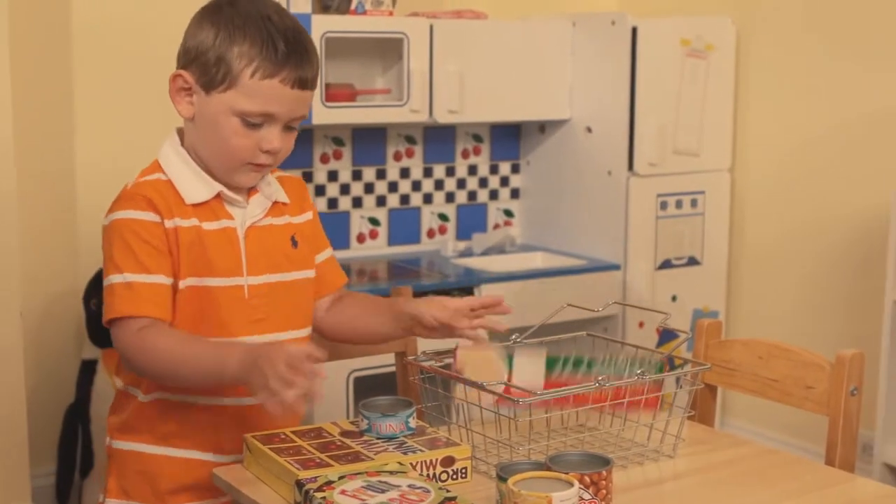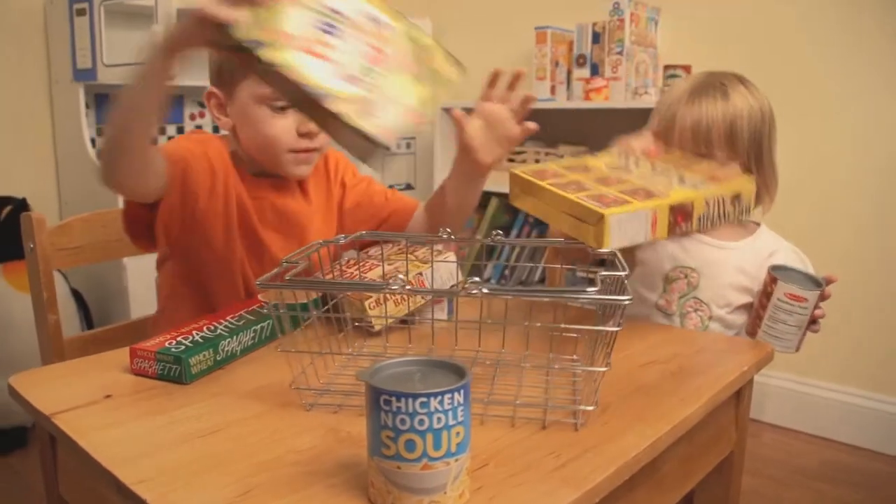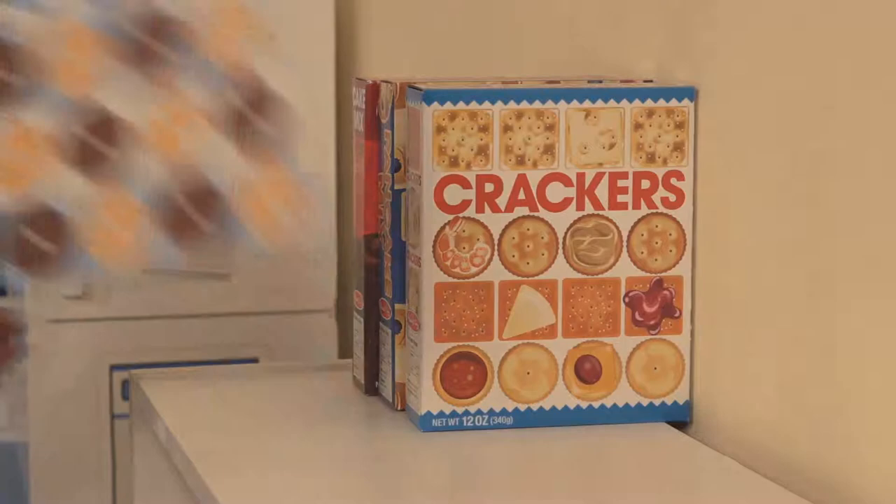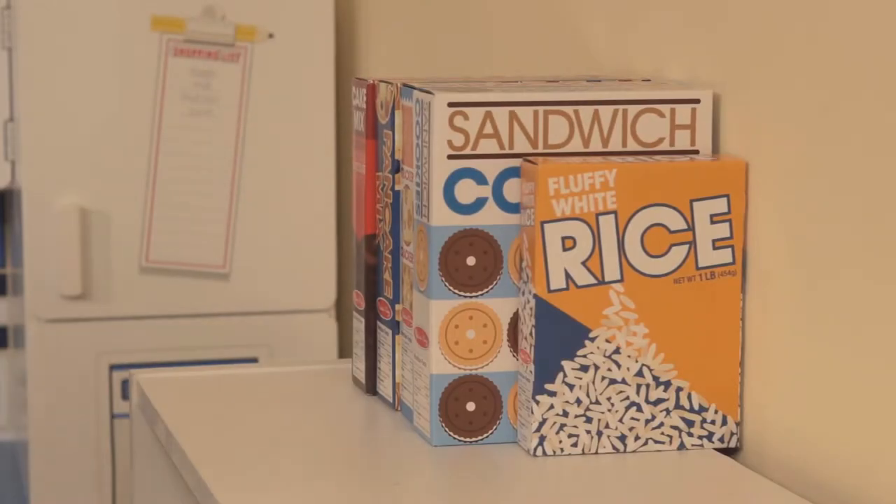Our grocery basket with food, grocery cans and boxes is totally realistic. The cans actually open and close and the boxes stock your kitchen and make food purchasing and preparation so realistic.